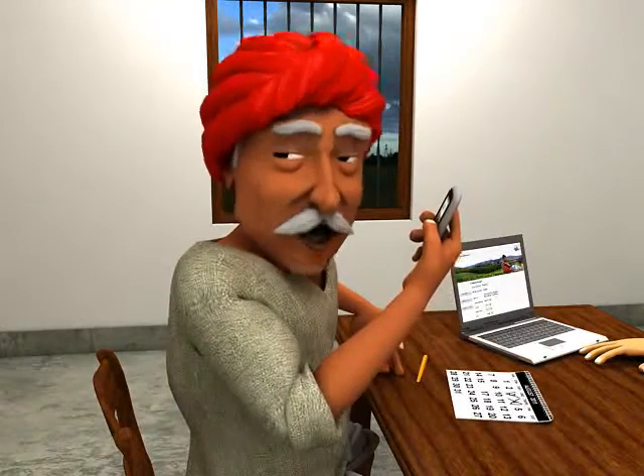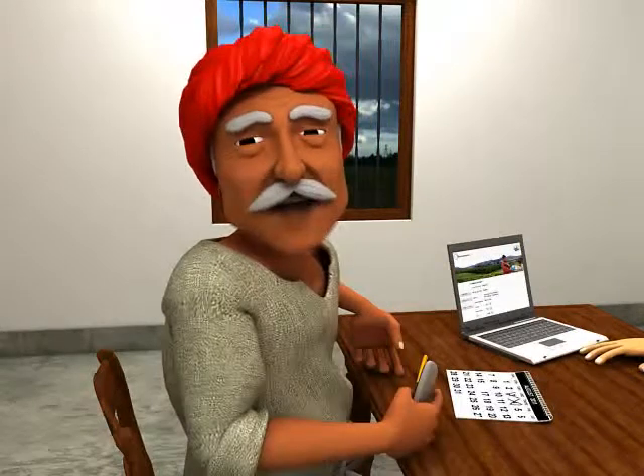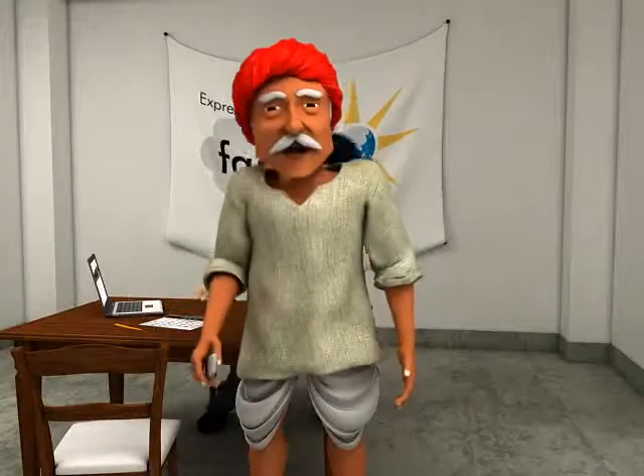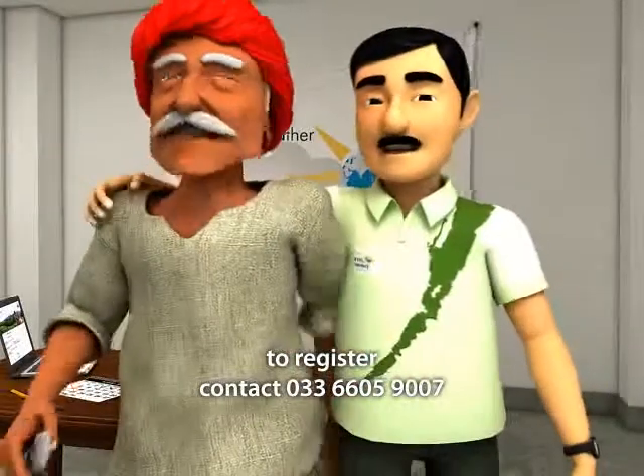Farmneed also alerts me about possible disease or pest outbreak from time to time. I can also choose to read the information in Hindi. No more waste of pesticides or seeds. I look forward to a good crop every year.